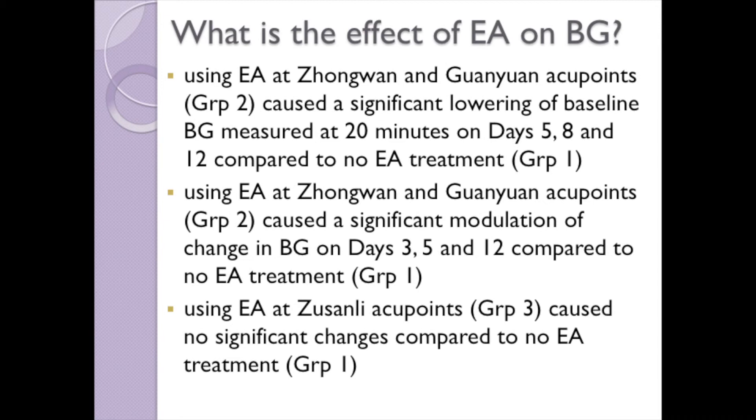Using Zhongwan and Guanyuan acupoints, there was a significant lowering in baseline blood glucose on days 5, 8, and 12 compared to no electroacupuncture treatment. In addition, there was a significant modulation of change in blood glucose on days 3, 5, and 12 compared to no treatment. Using Zusanli acupoints alone, there were no significant changes in baseline blood glucose or change in blood glucose compared to no treatment.